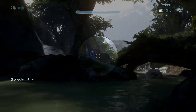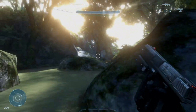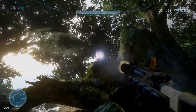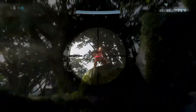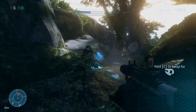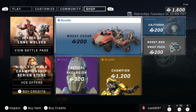Yo yo yo, what is up Halo community! It is that day of the week — we got a new weekly shop. Let's see what we got in stock. Before we jump in, if you guys could hit that sub and like button to stay updated with the weekly shops, it shows your support and keeps me doing these videos. Yeah, let's get into it.